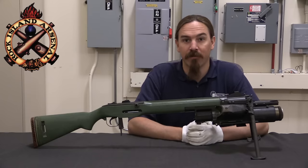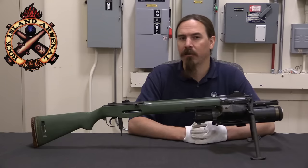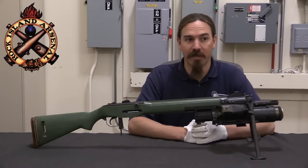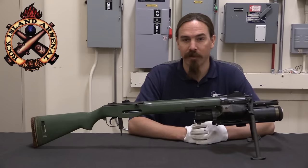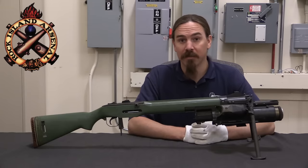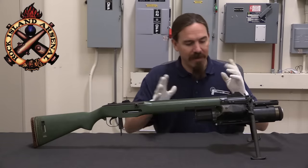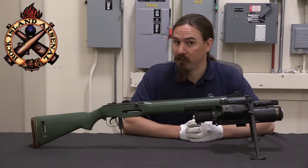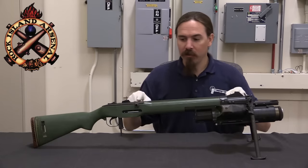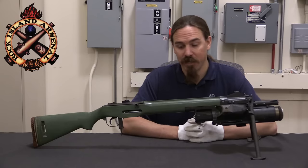Hi guys, thanks for tuning in to another video on ForgottenWeapons.com. I'm Ian McCollum, and I'm here today at the Rock Island Arsenal Museum — not just in Rock Island, Illinois, but literally on Rock Island. This is a big arsenal complex, still an active US military arsenal, and they have a really cool small arms museum here that they've graciously allowed me to do some videoing in. What we're looking at today is an extremely cool and very weird piece of firearms technology.